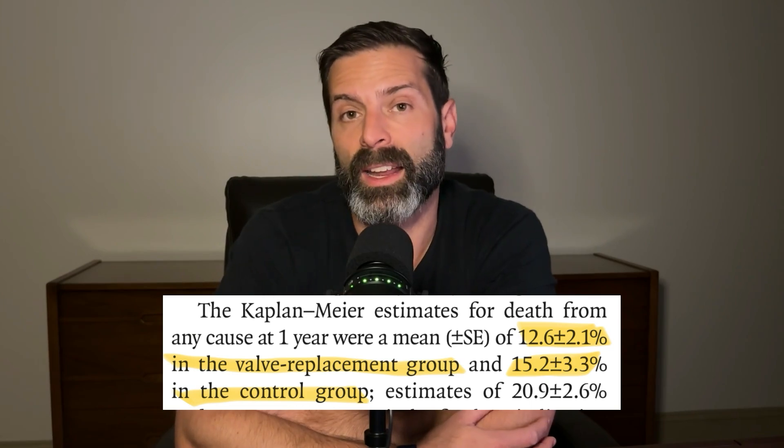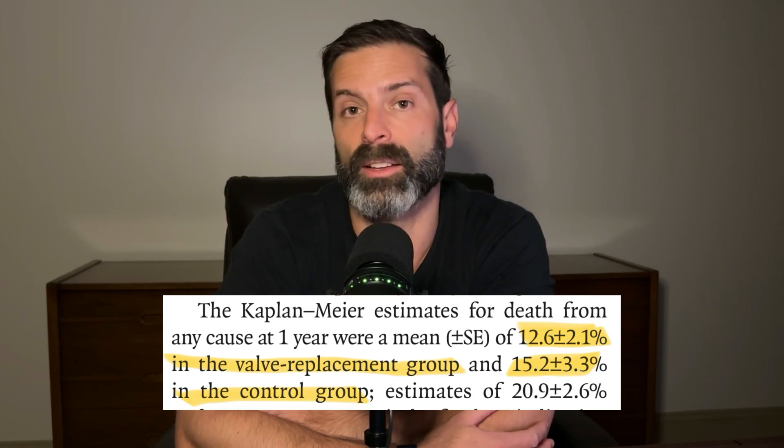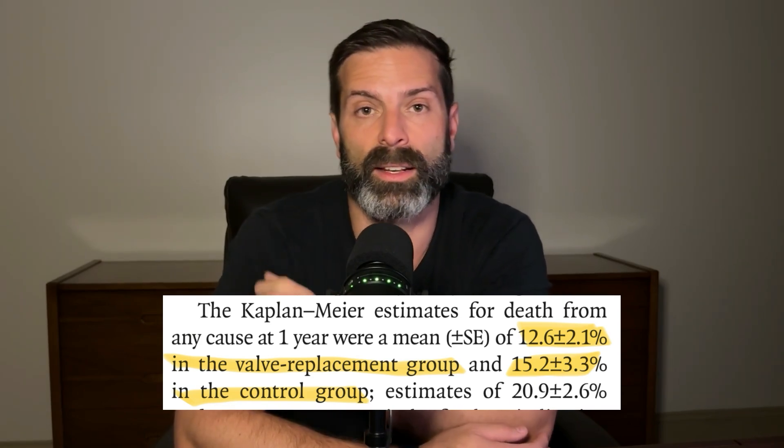With the primary composite outcome, at one year the results significantly favored the TTVR procedure over medical therapy alone, meaning TTVR was associated with improvements in multiple areas including mortality, functional capacity, and quality of life. However, when broken apart individually, mortality did show a lower rate with TTVR but this was not statistically significant — all-cause mortality was 12.6% in the TTVR group compared to 15.2% in the control group.